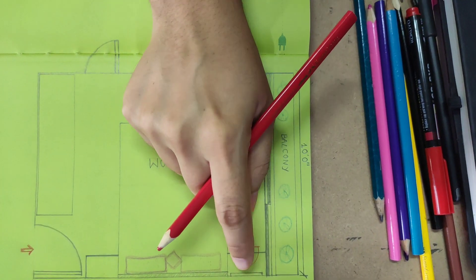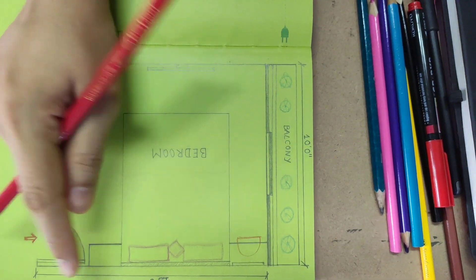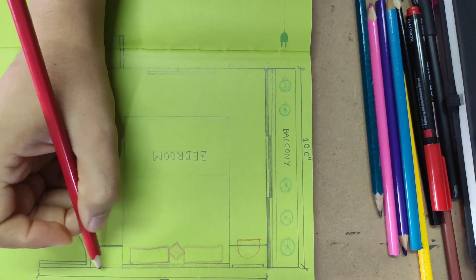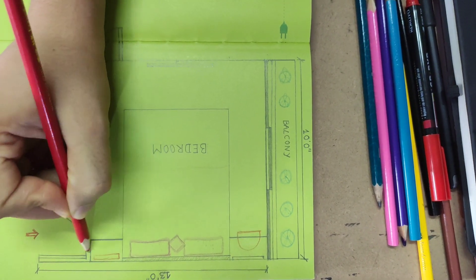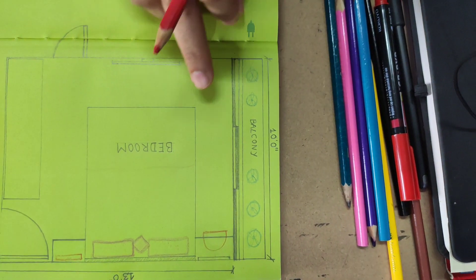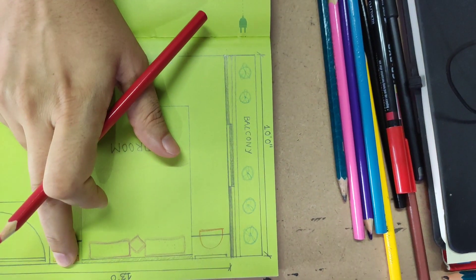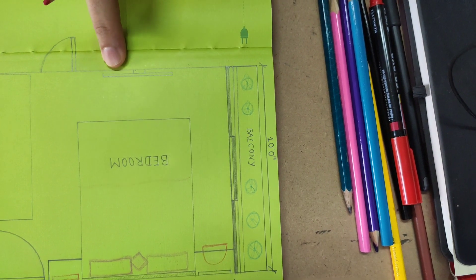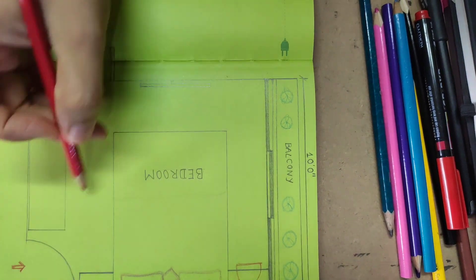I am shifting this mirror to this side, and it will serve the purpose of a mirror as well as a desk. We will apply a wallpaper on the accent wall of the bed, and the wall with the TV we will decorate. So let's get started.